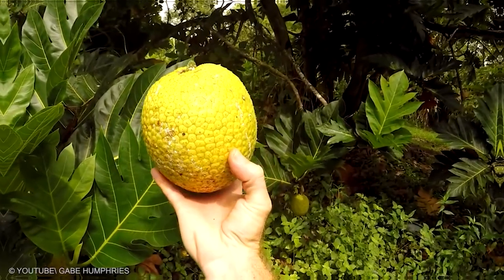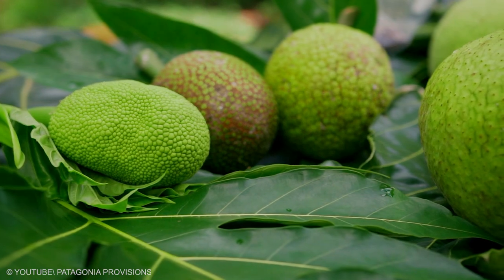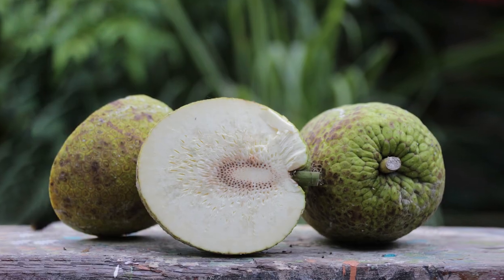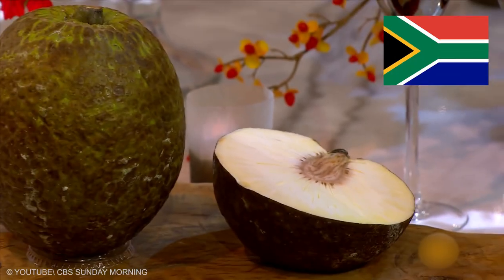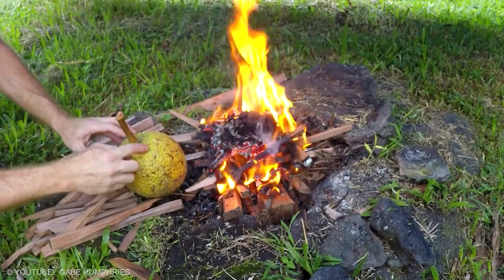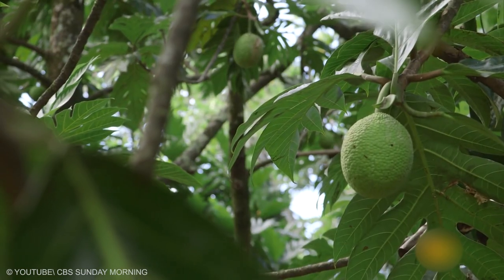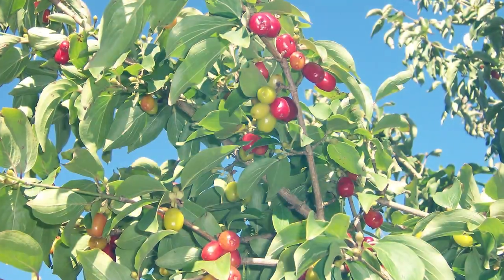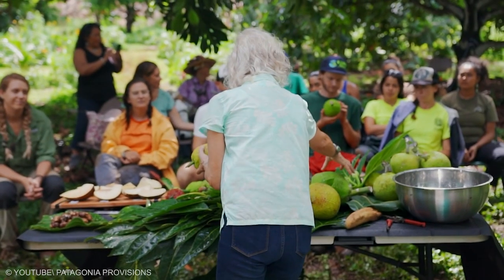Breadfruit: the interesting thing about the breadfruit is that it can be eaten in different stages of development. When the fruit is mature, it can be eaten raw and has a sweet and creamy taste, making it a good option for desserts. It also makes a good substitute for more starchy vegetables like potatoes. An African breadfruit seed is a delicacy relished in Southeast Nigeria — the seeds may be roasted, dehulled and eaten with palm kernel or coconut as a snack.